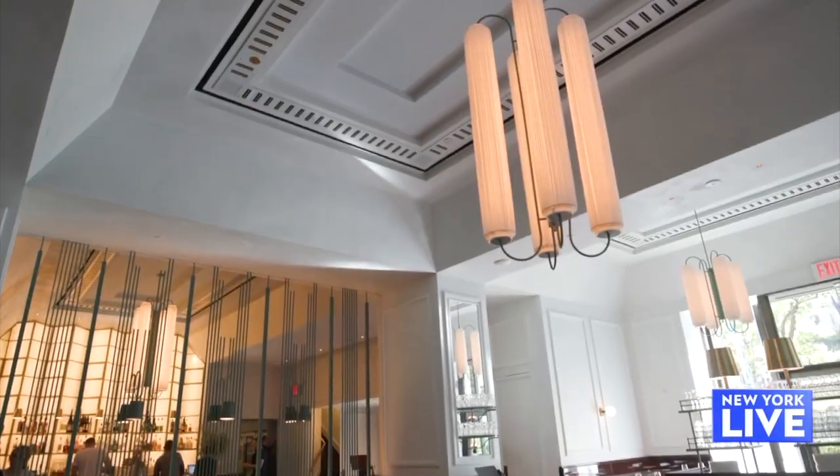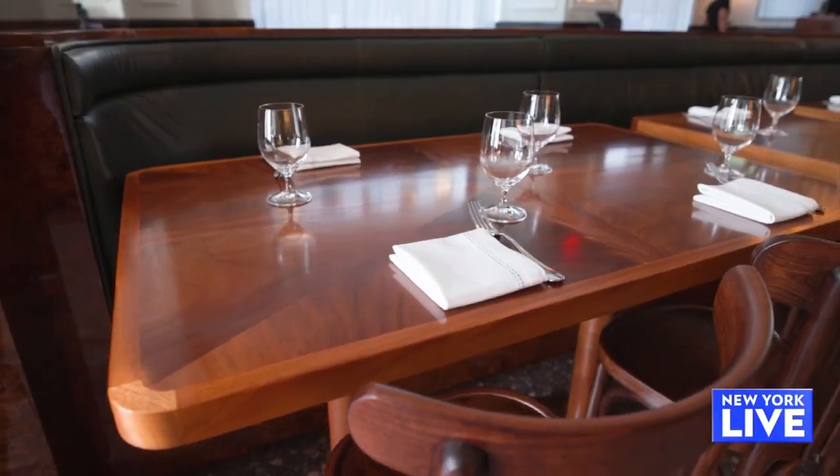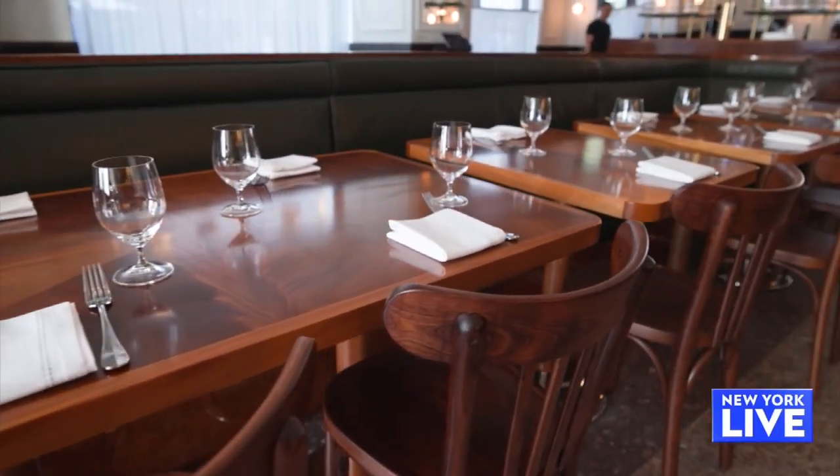We know you from Frenchette, Frenchette Bakery. People are obsessed with everything you do, but you're downtown guys. What brought you to Midtown? I took the F train. No, but to have an opportunity of opening and operating a restaurant in Rockefeller Center, I think that sort of speaks for itself.